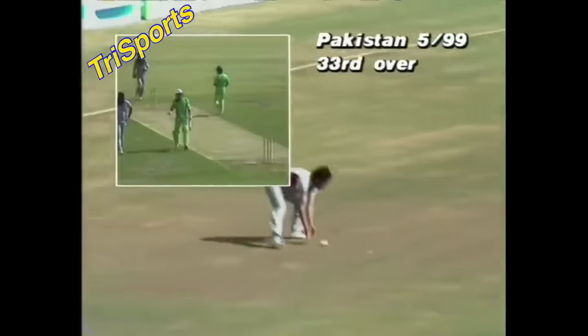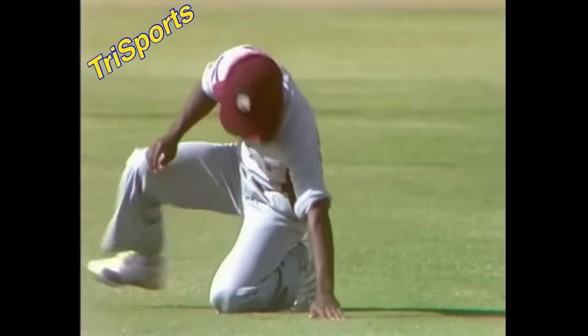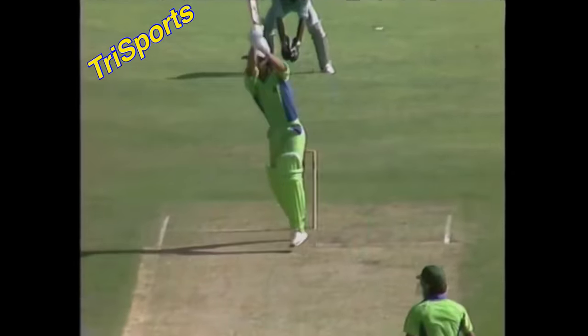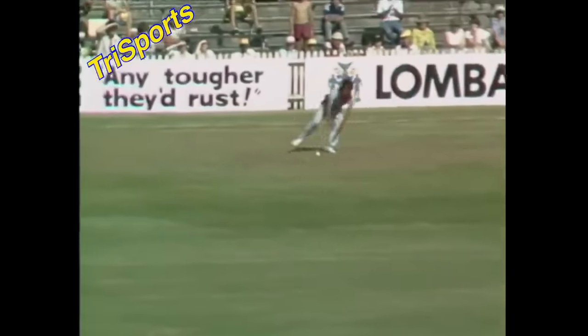He's dropped him! That one was hit very hard. Logie diving away to his left made a pretty good effort but it went straight through his hand — hit with a lot of force. Logie put everything into it; that one was just to his left with his natural hand and he knocked it down. A very difficult chance hit with tremendous power by Imran, who really gave it the works. Logie dived across and couldn't hang on. Five for ninety-nine.